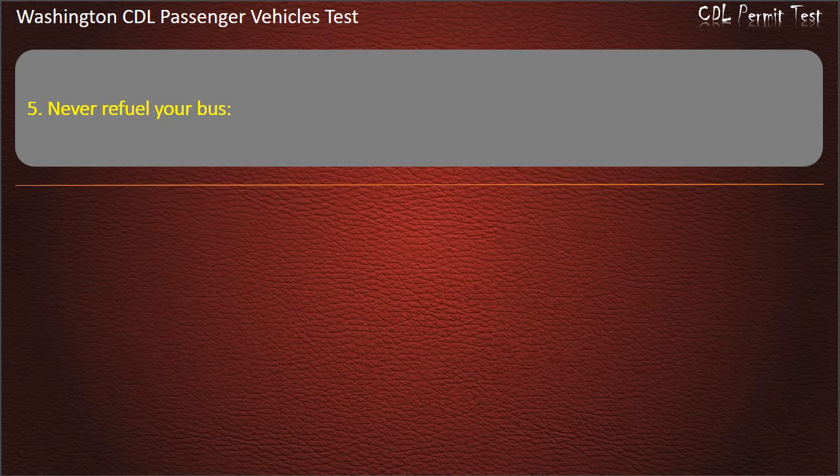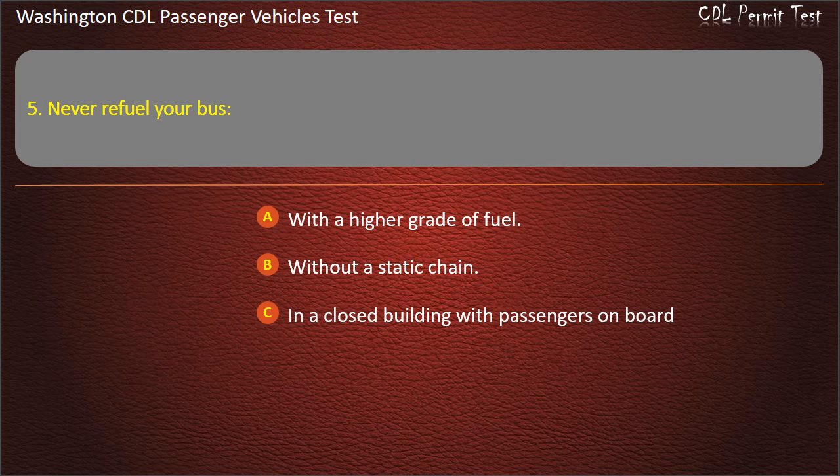Question 5. Never refuel your bus: with a higher grade of fuel, without a static chain, in a closed building with passengers on board, or with any of the windows open. Answer: In a closed building with passengers on board.